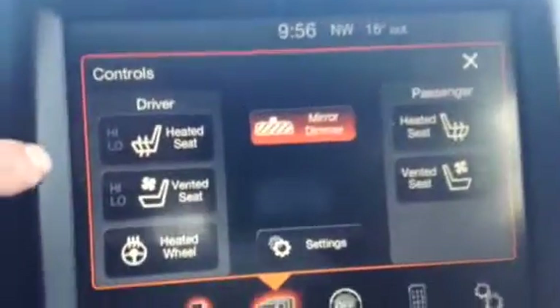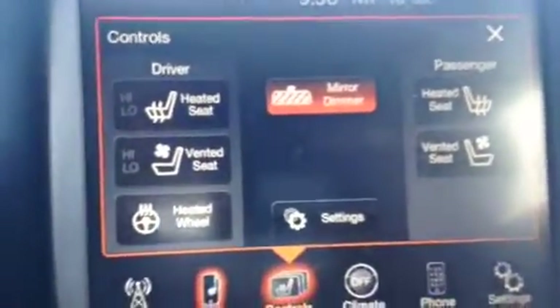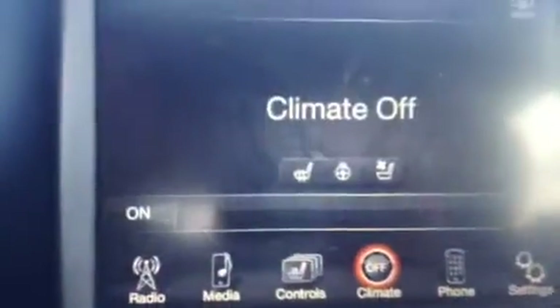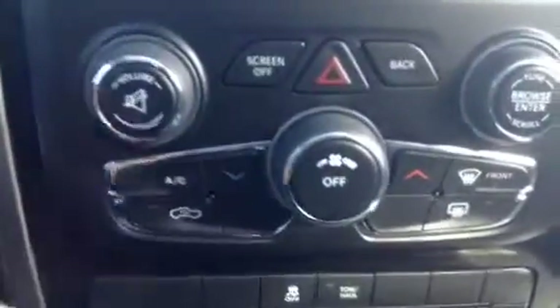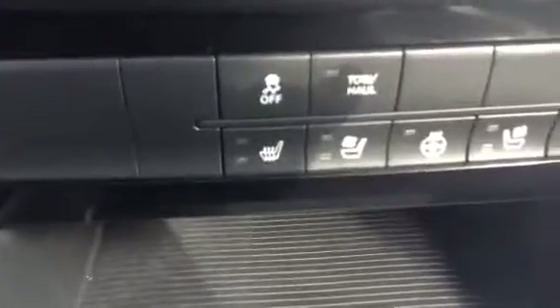We have access to our heated seats, cooled seats, or vented seats, I should say. Mirror dimmer and all that great stuff. Climate control as well, and our phone settings of course. We can also access the climate manually, including the heated seats and cooled seats. Excellent truck.